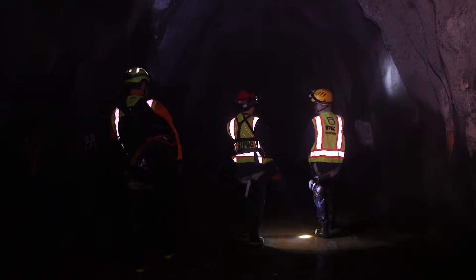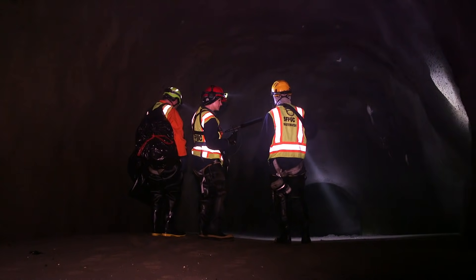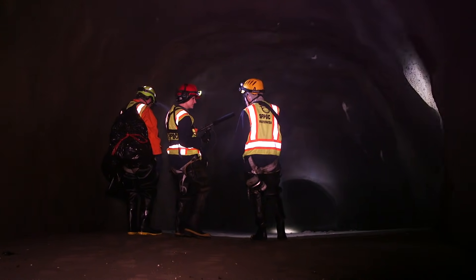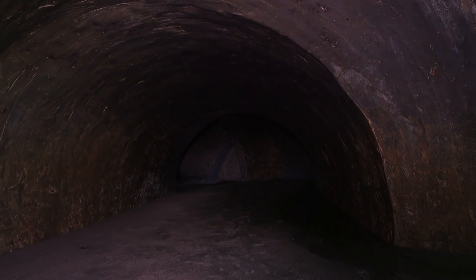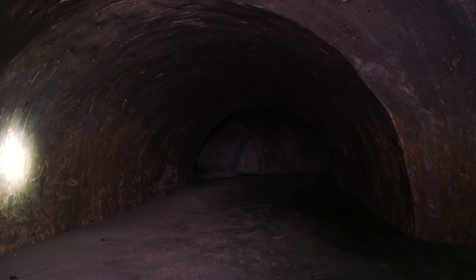The end of our journey is what they call a discharge pipe, which empties water into the ocean. It's only used during heavy storms, when the storage spaces in the sewers get full to the brim with water. Two hours ago, this room was full.